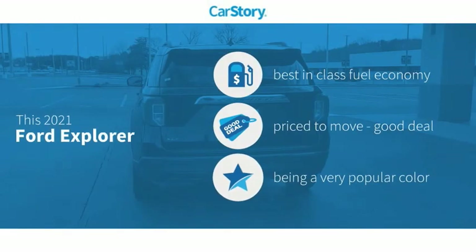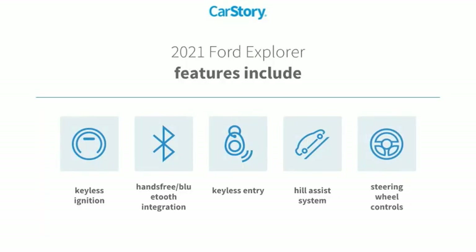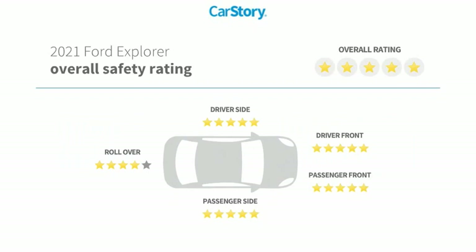Car Story research indicates this vehicle as having best-in-class fuel economy, a good deal. Features also include keyless entry, keyless ignition, steering wheel controls, hill assist system, hands-free Bluetooth integration, and has been listed as an IIHS top safety pick with these ratings.